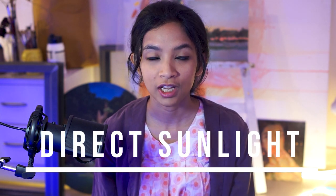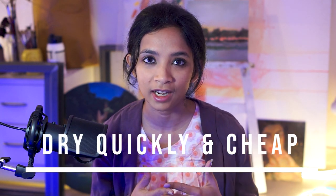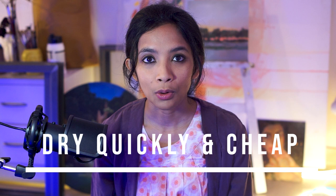Hi everyone, welcome to my channel. In today's video, I am going to answer the question whether an oil painting dries in direct sunlight or not, and at the end of the video, I will tell you how you can make your oil paintings dry quickly and at a cheaper price. So without any further ado, let us get into the video.